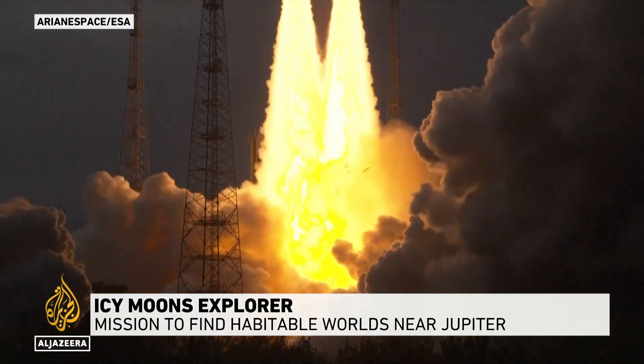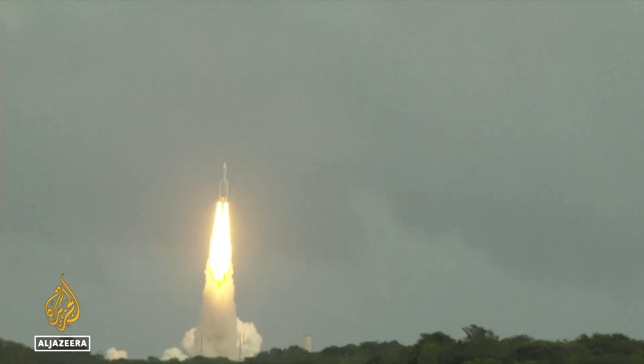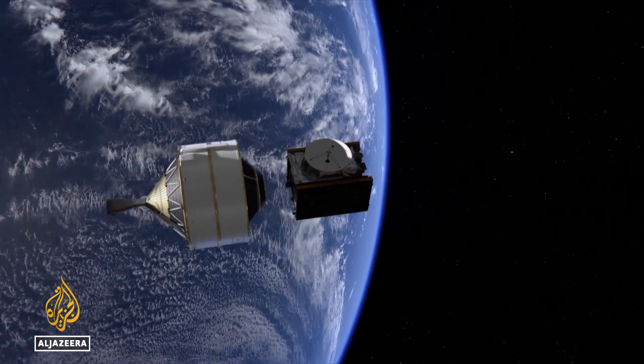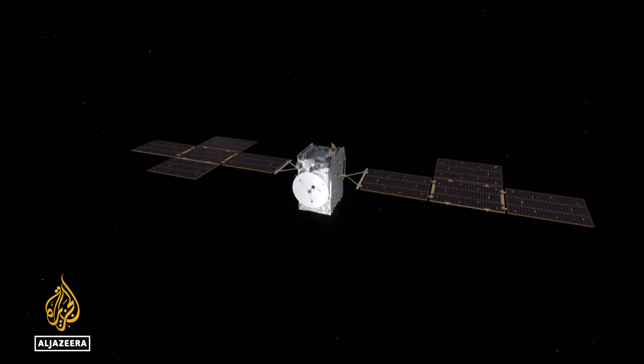The fiery start of a 12-year mission to peer below ice on another world. The Jupiter Icy Moons Explorer, or JUICE, is looking for alien oceans that might harbor life.